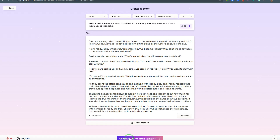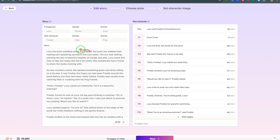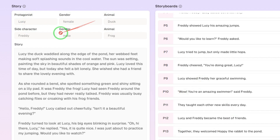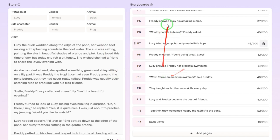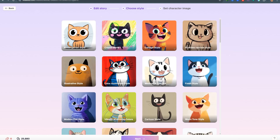Once that's done, the next thing is to generate storyboards — think of these as the pages or scenes of your book. Click 'Generate Storyboards' and you can see the AI has divided the story into storyboards, generating around 14 pages in total. It has also assigned gender to our characters: Lucy is female and is the duck, while Freddy is male and is the frog. If you're happy with what's been generated, click Next. You can also click 'Add Page' if you want an extra page.